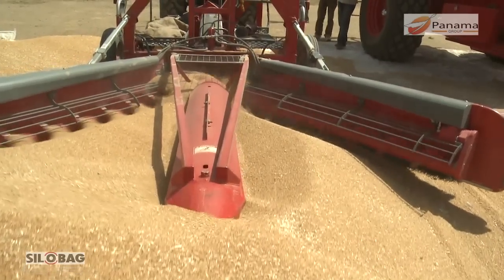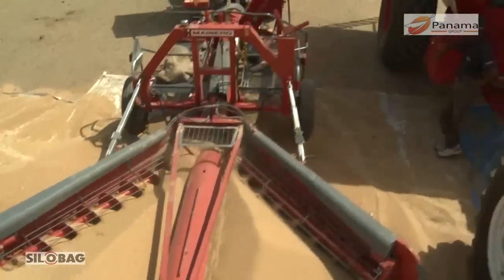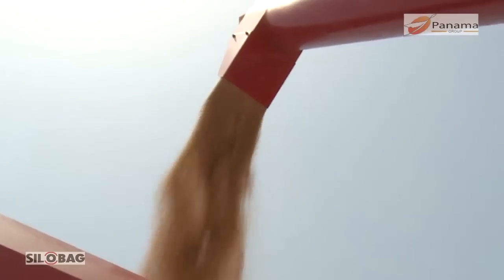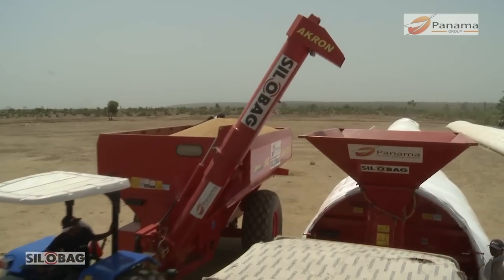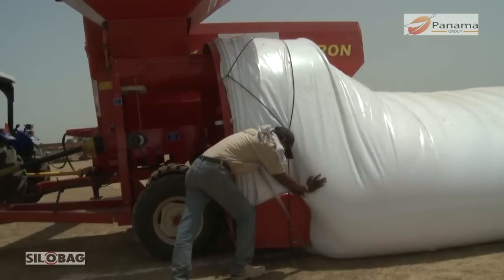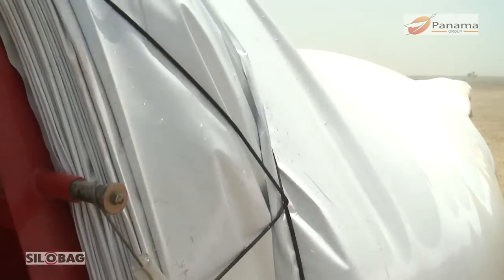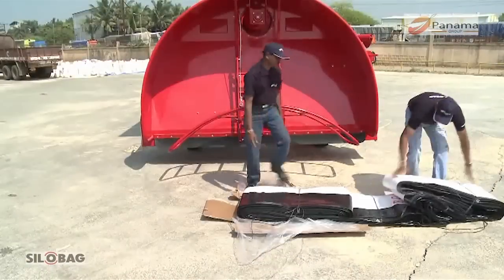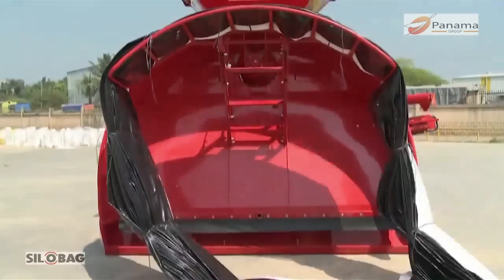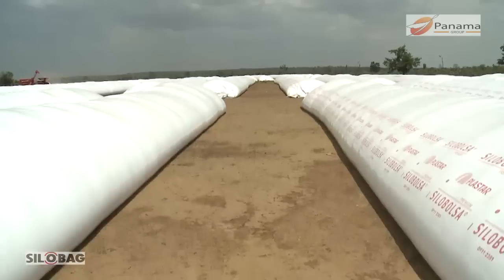The grain is filled in the silo bag by using a bagging machine. This machine has the capacity to fill up to 180 tons of grains per hour, thus taking just over an hour to fill one bag of 200 tons using minimum labor, which controls losses due to spillage and can create storage of large quantities within quick time.